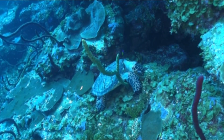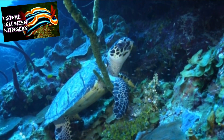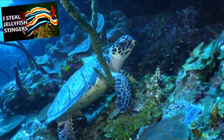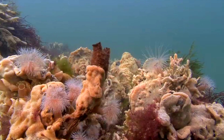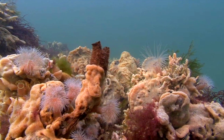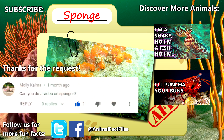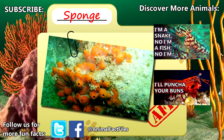Generally speaking, sponges aren't nutritious or tasty, but they are taken by nudibranchs, sea turtles, and other adventurous animals. Sponges are also believed to live to be hundreds if not thousands of years old. For more facts on sponges, check out the links in the description. Thank you to Molly for today's request, give a thumbs up if you learned something new today, and thank you for watching Animal Fact Files.